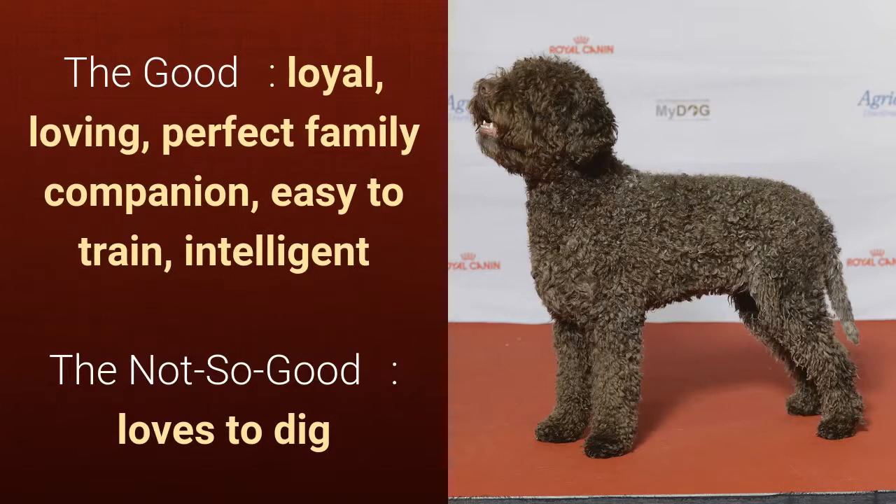What's good about this dog breed is that they're loyal, loving, a perfect family companion, easy to train, and intelligent. What's slightly bad is that it loves to dig.